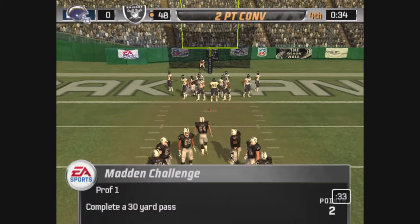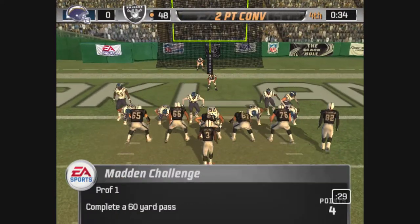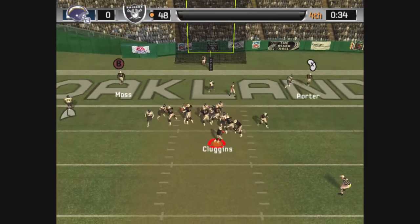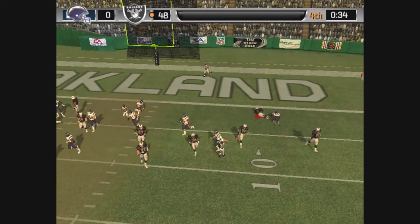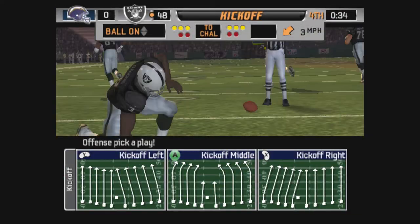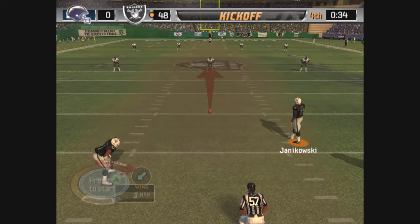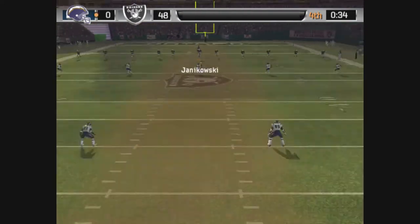They line up to go for two. Closing in, rolls right, gets rid of it — incomplete. The two-point try is no good. That last drive, went for a touchdown with some excellent play calling. Yeah, that was a nice job keeping those chains moving and avoiding costly penalties. Now they've got to see if they can keep this momentum going for the remainder of this game.